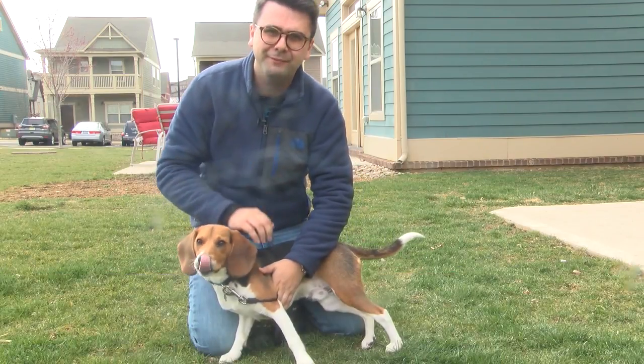This here is Carson, and while he might know how to be adorable, what he doesn't know is that Pennsylvania is actually a hotbed for ticks this time of year.